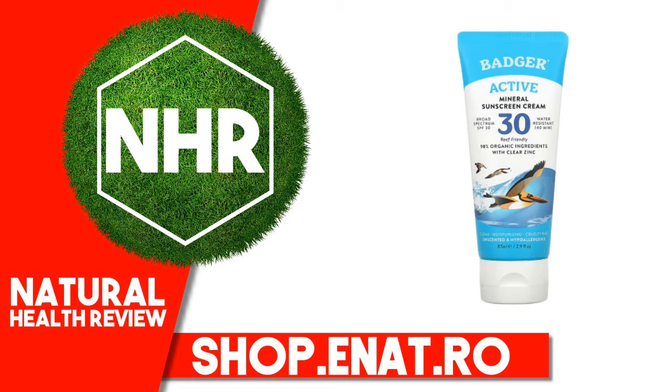Sun Protection Measures: Spending time in the sun increases your risk of skin cancer and early skin aging. Regularly use a sunscreen with a broad-spectrum SPF value of 15 or higher and other sun protection measures, including limiting time in the sun, especially from 10 a.m. to 2 p.m., and wearing long-sleeved shirts, pants, hats, and sunglasses.